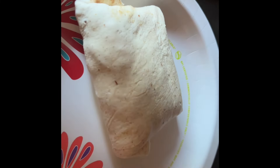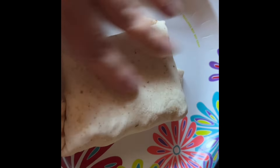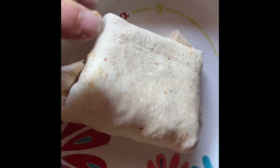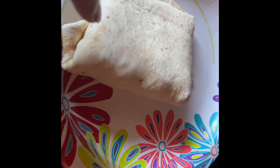Here is my wrap — it's actually a little bit bigger than it looks but it is five points: one for my wrap, four for my cheese. I have some shredded chicken in there which is zero points. Having a lighter lunch today because I'm heading out for an early dinner.